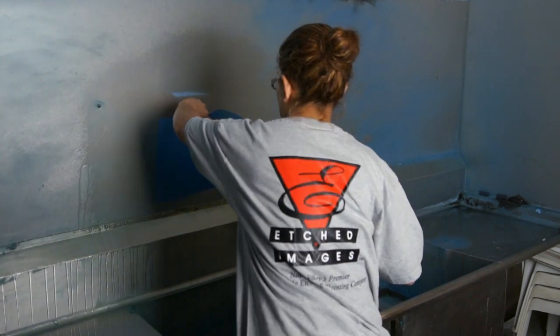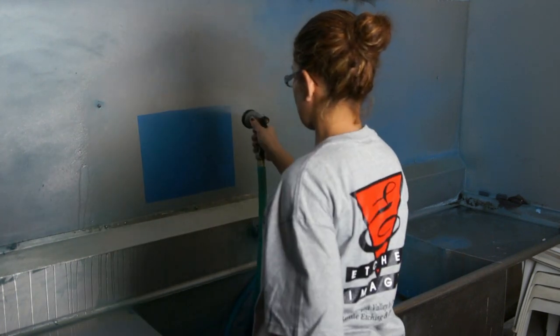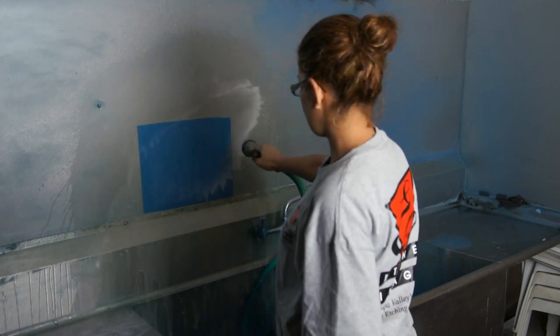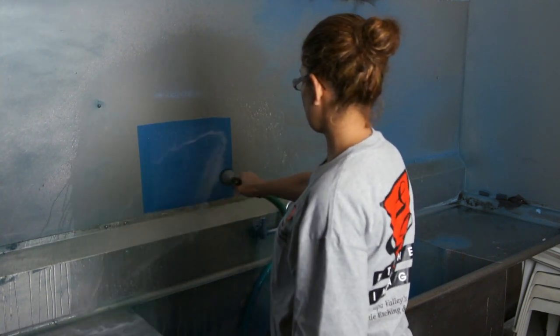Now we wash out the UV-exposed piece of resist. We have to be very careful not to wash the stencil too much or it will become mushy and unusable.